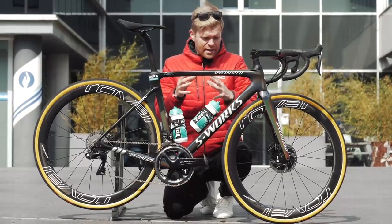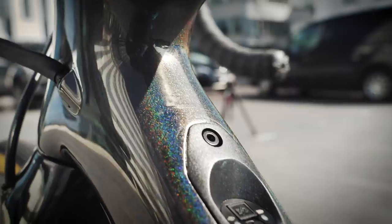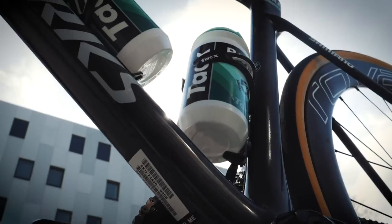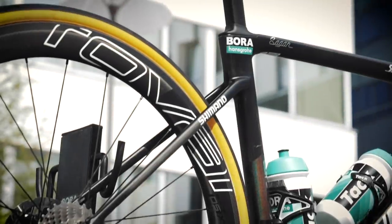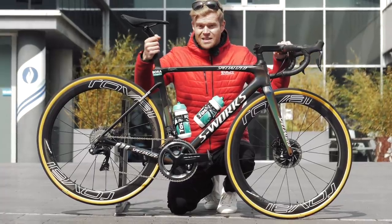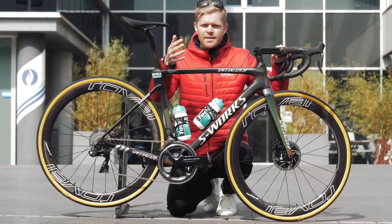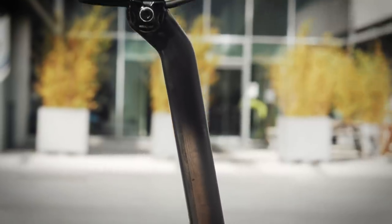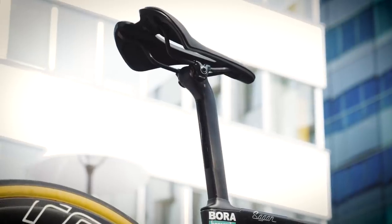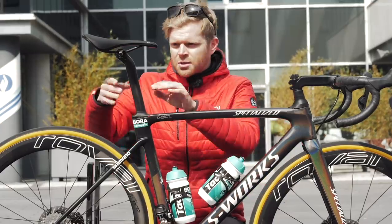The next big change over the previous Roubaix is the tube profile shapes. These are much more like the tubes found on the brand new Specialized Tarmac — they've been optimized to be more aerodynamic. We can see that in the down tube and in the seat tube, which has a D-shaped flat back section. The seat post is also D-shaped and it actually looks like it's the same seat post as found on the Tarmac. A D-shaped post is something we see on a lot of BMC and Giant bikes as well.